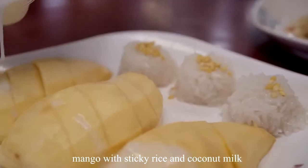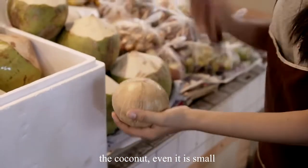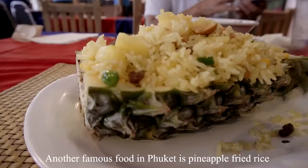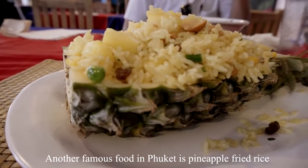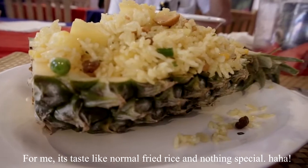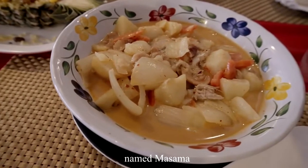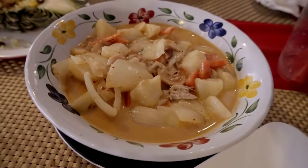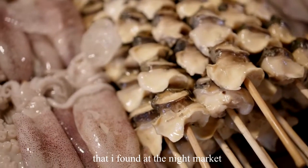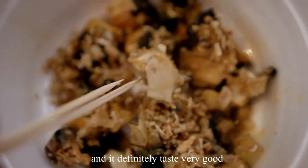Mango with sticky rice and coconut milk is a must-try. The coconut, even though it is small, is really sweet and tastes good. Another famous food in Phuket is pineapple fried rice, though for me it tastes like normal fried rice — nothing special. A local taxi driver recommended Massaman, or chicken curry, to me. I also found what appears to be BBQ oysters at the night market — only 150 baht per stick — and they taste very good.